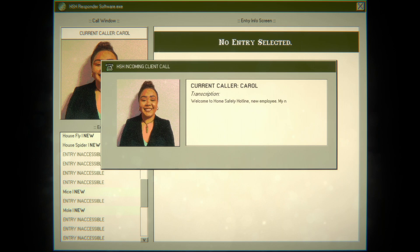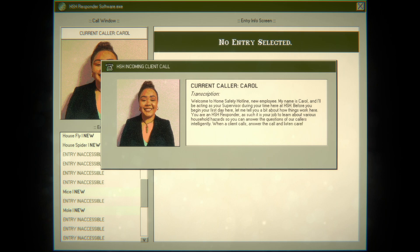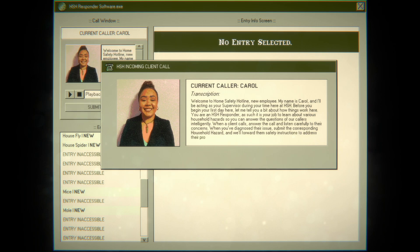Welcome to Home Safety Hotline. New employee, my name is Carol and I'll be acting as your supervisor during your time here at HSH. Before you begin your first day, let me tell you a bit about how things work. You are an HSH responder — it is your job to learn about various household hazards so you can answer the questions of our callers intelligently. When a client calls, answer the call, listen carefully, diagnose their issue, and submit the corresponding household hazard. Welcome to the HSH family — I'm sure we'll talk again soon.